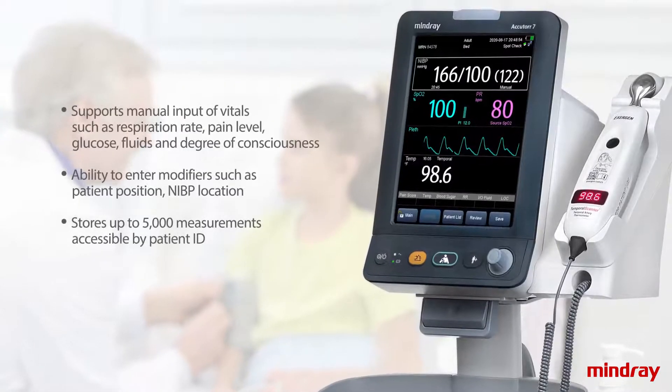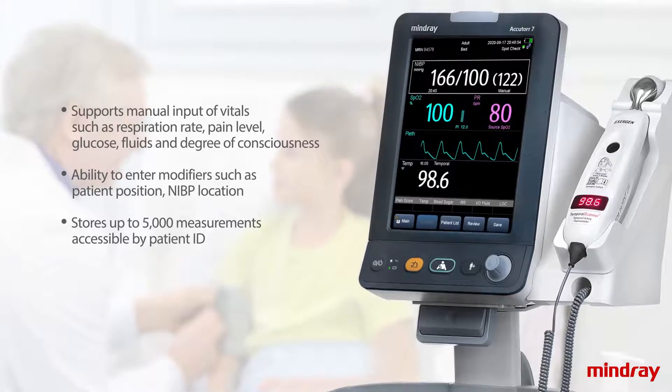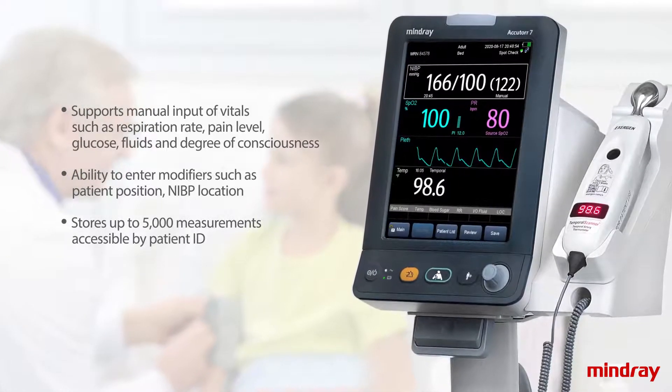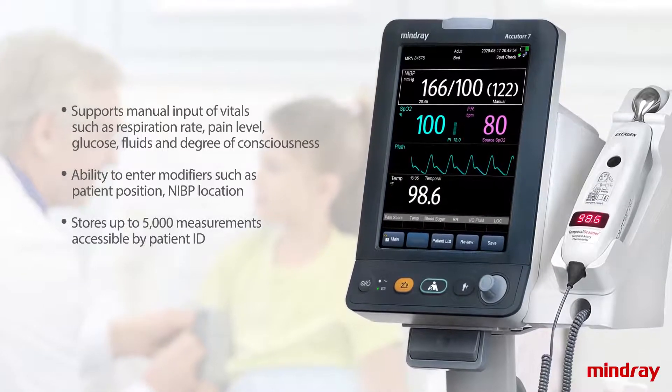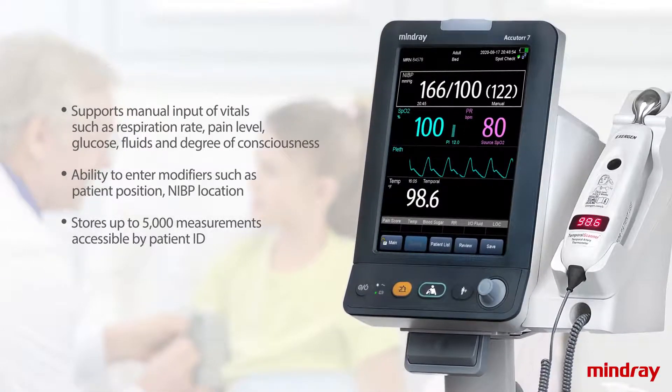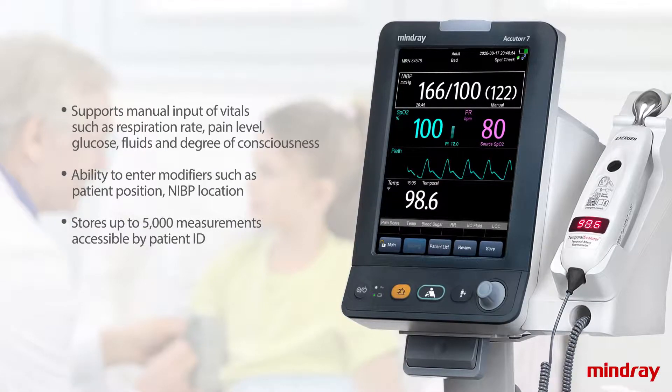AccuTour 7's intuitive operation and flat menu structure provides easy access to information and is designed to be flexible even when connected, storing up to 5,000 measurements, accessible by patient ID for fast and convenient review.